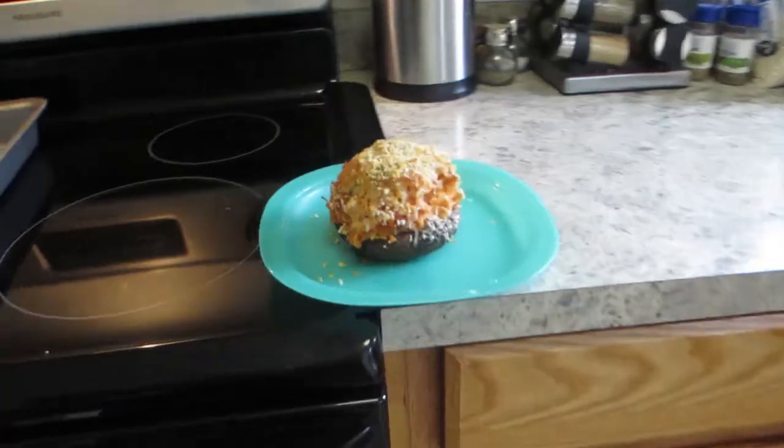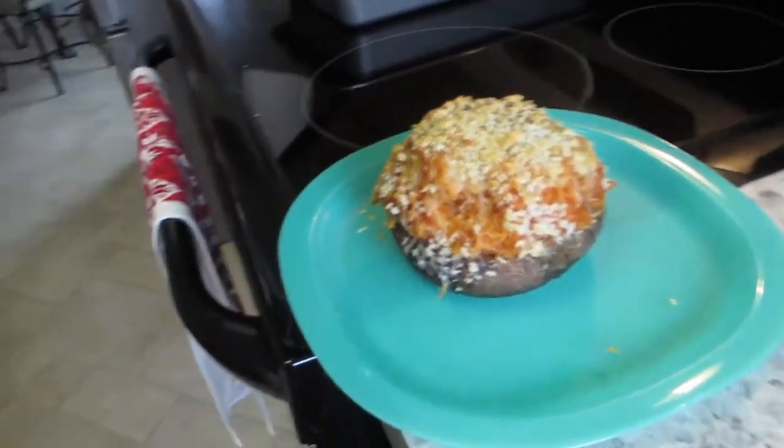For lunch I'm making stuffed peppers and they're massive. Let me go show you. So massive.